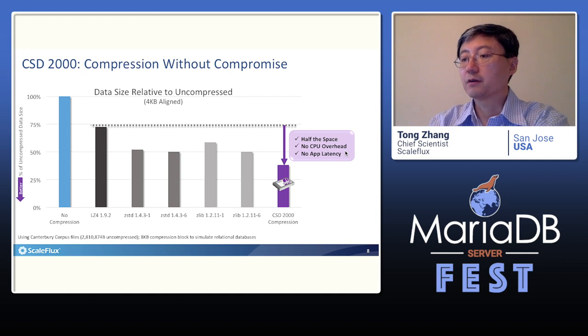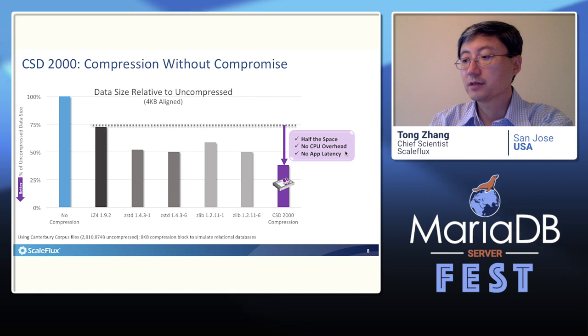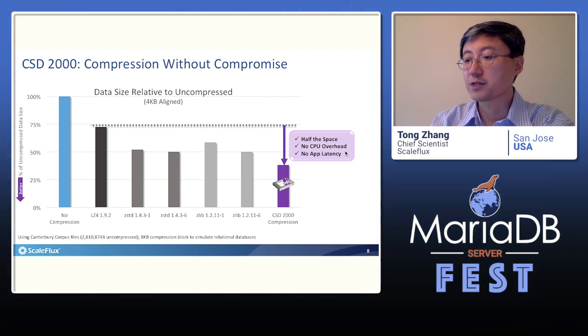This figure compares the compression ratio between our drive and other popular CPU-based compression libraries like zlib, zstandard, and lz4. We use the Canterbury corpus files as a test bench and each compression chunk size is 8KB. Because of the storage drive's 4K byte sector size, the compressed results are 4K byte aligned for all the CPU compression libraries. The results clearly show the high compression efficiency achieved by our hardware-based compression.